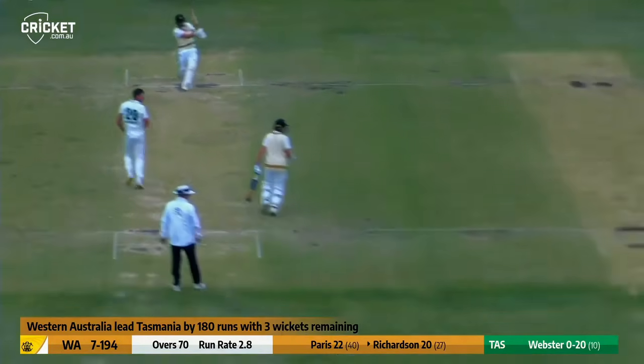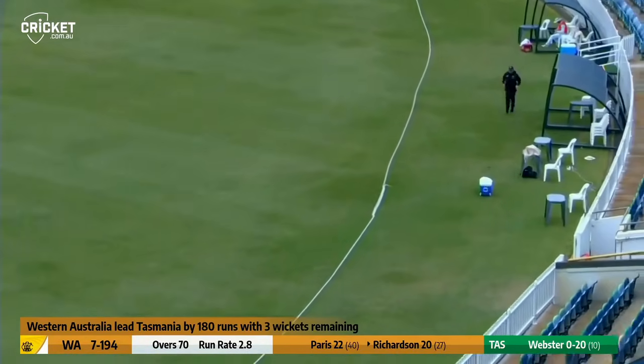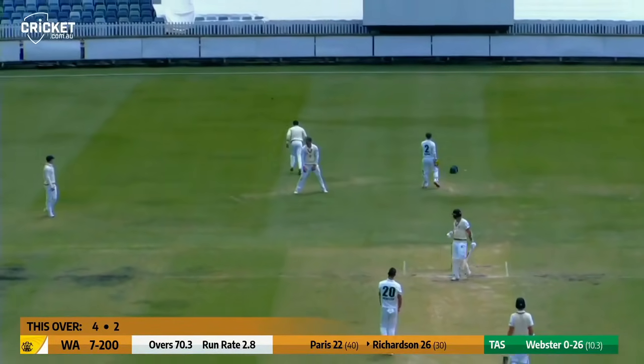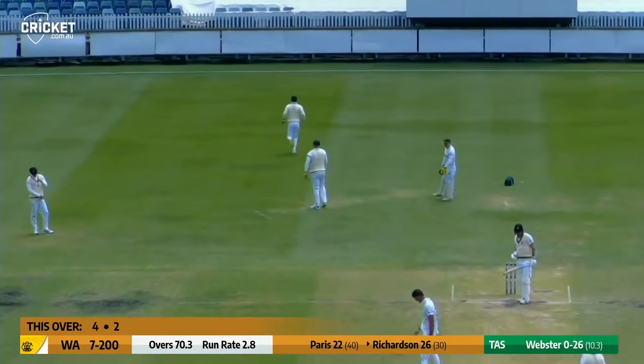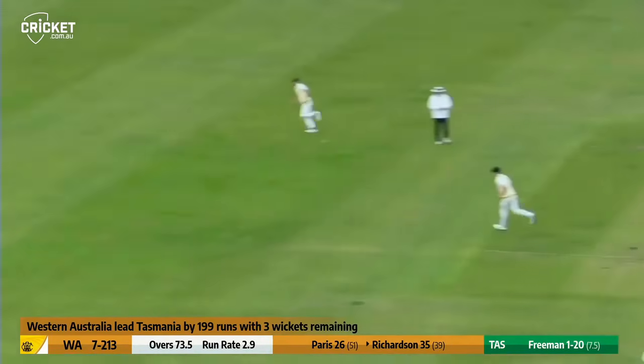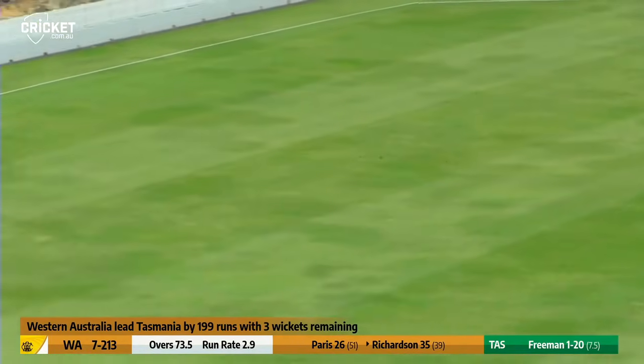On his way up from the members end, outside the off stump, it's short and pulled. All the way along the carpet. Webster charges up again, this one's popped up by Richardson — it got a bit close to the body. Freeman over the wicket, it's fuller but outside off, and that width is all that Jaya Richardson needs.